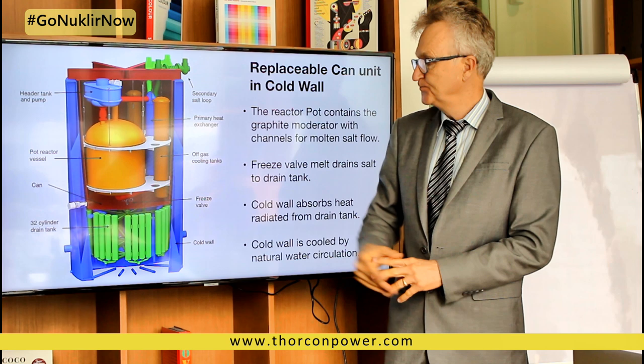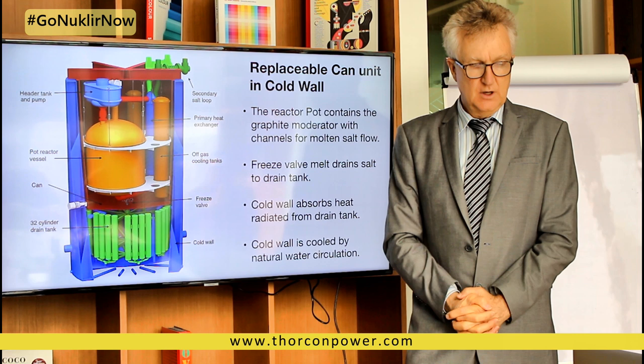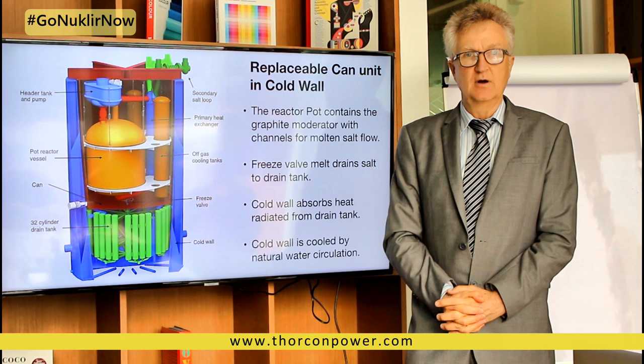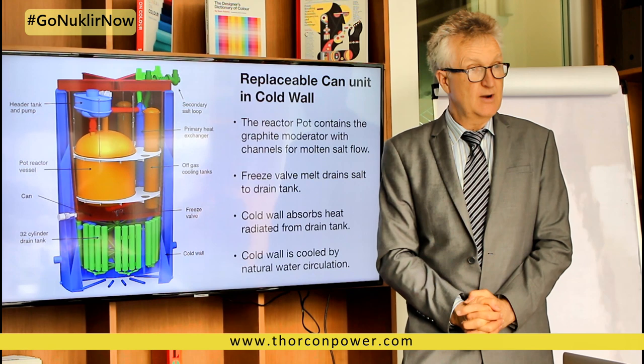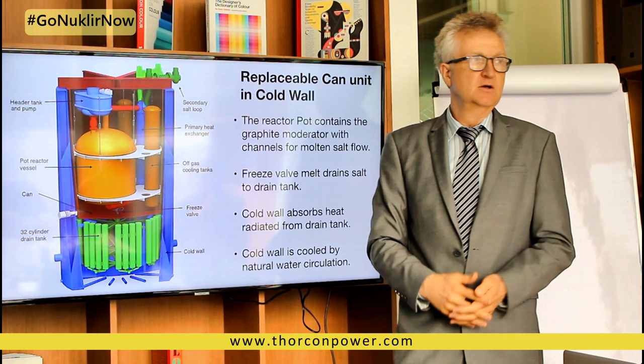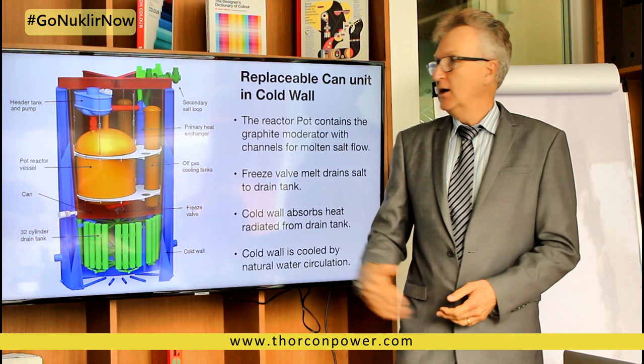One of the nice things about having a liquid-fueled reactor is that many fission products will become either xenon or krypton, which have very little solubility in the salt and will bubble out whether you try or not. So we go ahead and help them come out and have a sweep gas of helium to push it along into off-gas tanks, where the radioactive xenon and krypton can decay away. After it's decayed for about a week, it'll come out and go into additional tanks.